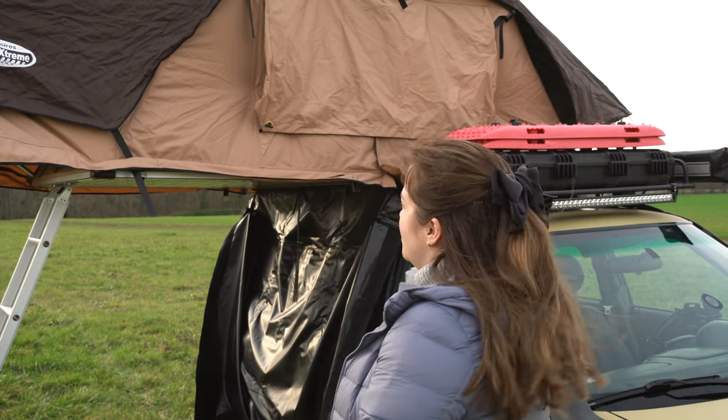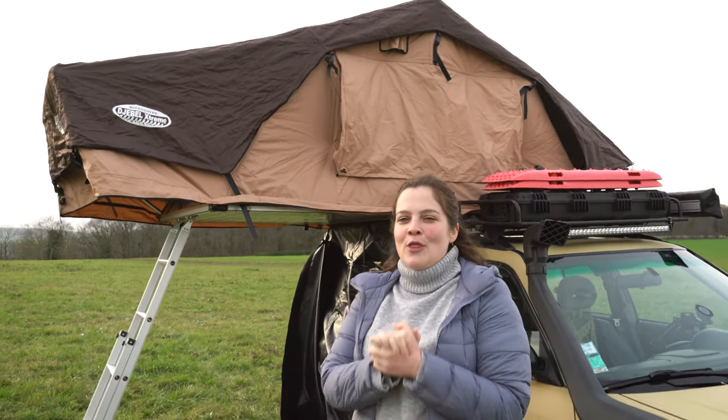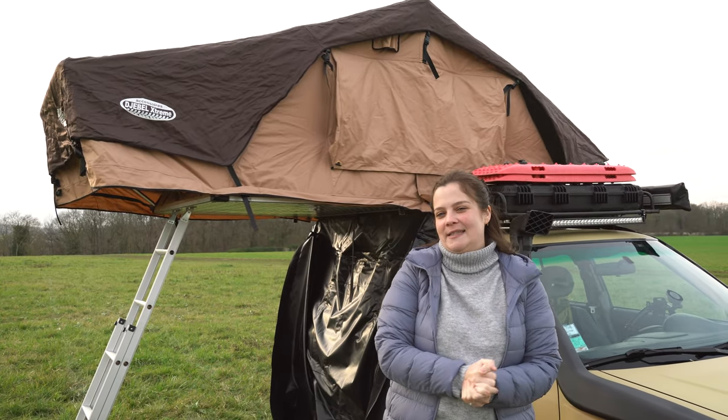Hi guys and welcome back to my channel! Lisanne here from Sparkles in the Wild. A few months back I did a video about five things I hate about rooftop tents, but I think today it's the perfect moment to tell you five things I love about rooftop tents. So let's go!